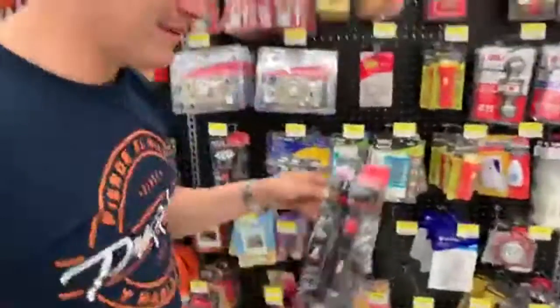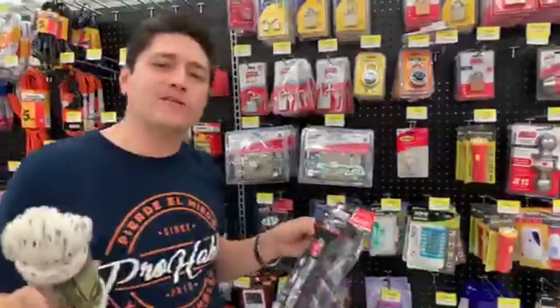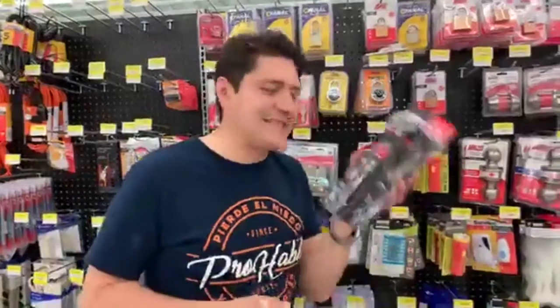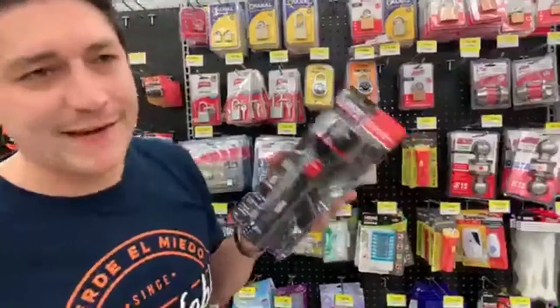Here's a good one — flashlight. Repeat this: flashlight. Now for everybody at home that's watching — para los que nos están viendo ahorita en casa — como siempre, tengo un PDF disponible. Entonces si quieres el PDF con el vocabulario, deja tu comentario y te dejamos el PDF con la pronunciación para que lo puedas practicar en casa.